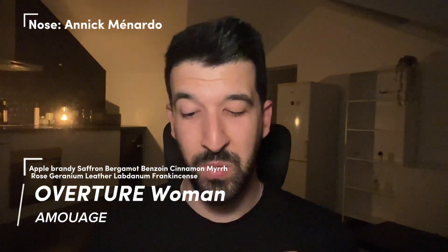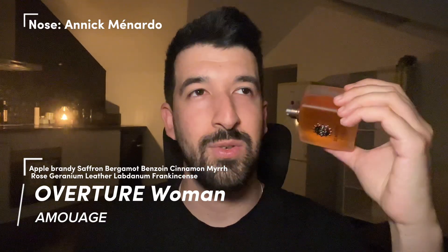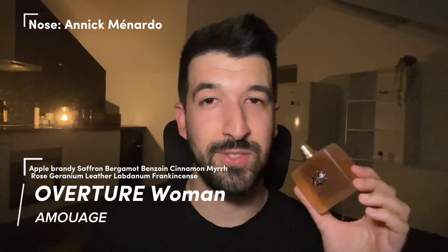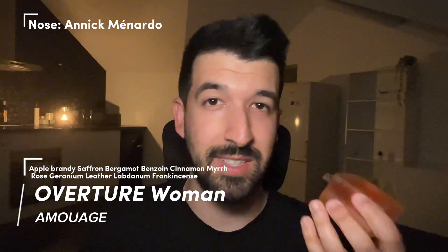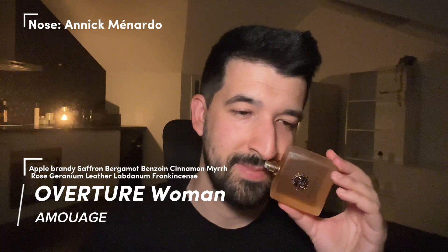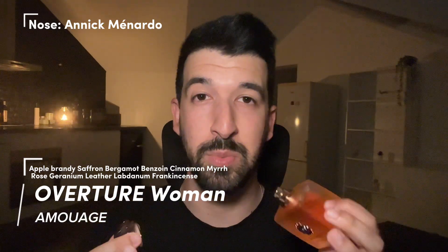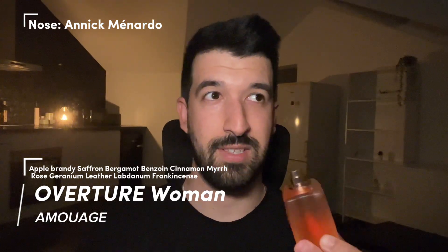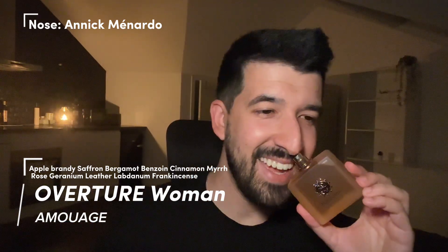The fragrance is just opulence — opulence in a bottle. I don't like apple accords usually; they come across very sharp and synthetic and off-putting to me, often giving me a headache. But there are two exceptions: one is Promise by Frederic Malle, one of the best green apple accords I've smelled personally, and the other is Overture Woman. It's boozy, rich, so opulent. It opens up with this boozy apple — a boozy Calvados liqueur. Calvados is an apple liqueur, like an apple cognac of sorts. It feels very rich.